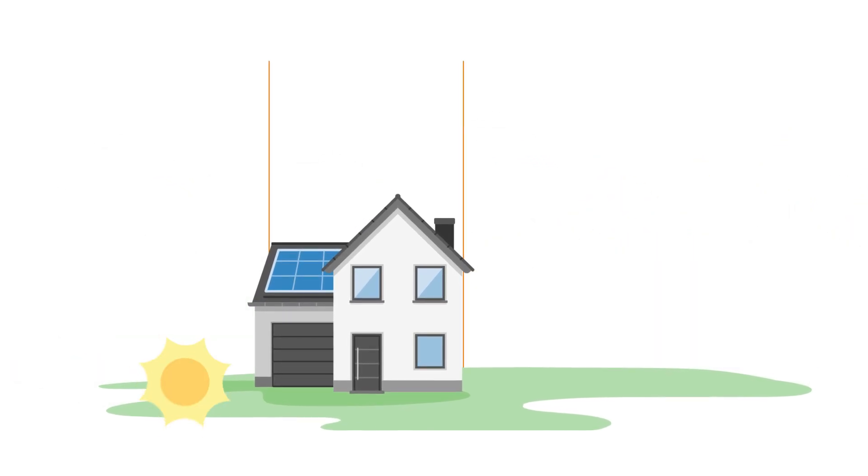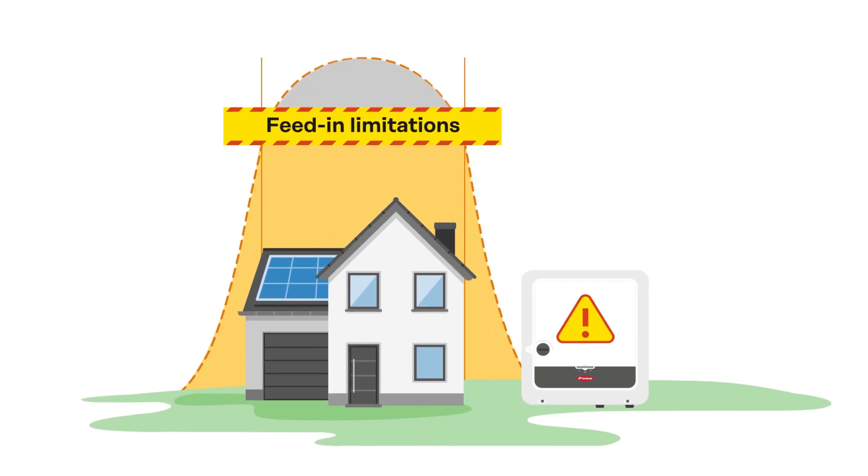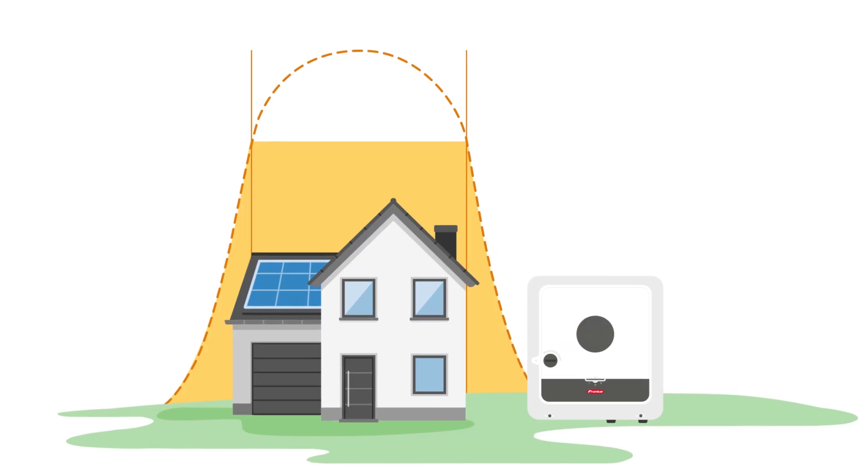This can result in feed-in limitations being set, which protect the grid but restrict the amount of energy your PV system can send to the grid. As a result, some of your solar energy may go unused.